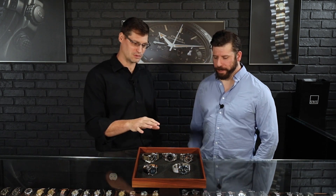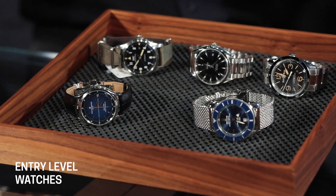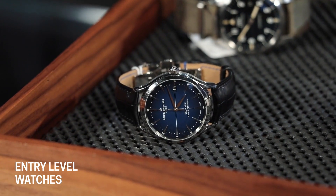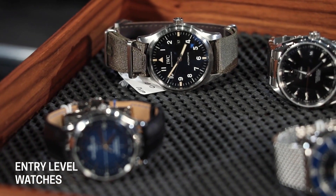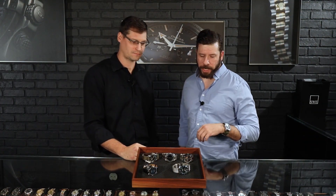Here are the watches we've chosen. We have a number of them — some you don't typically see, and some you're probably very familiar with. You've probably heard of Omega, you've probably heard of Breitling, but maybe you haven't heard of Bell & Ross, Baume & Mercier, or IWC. So where do we want to start? Let's go this way — let's start at the top.